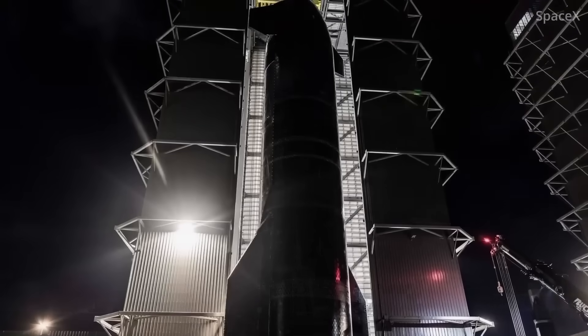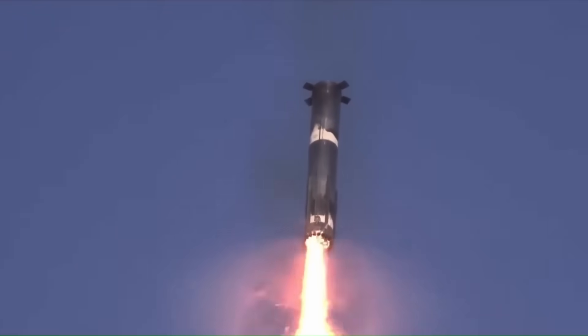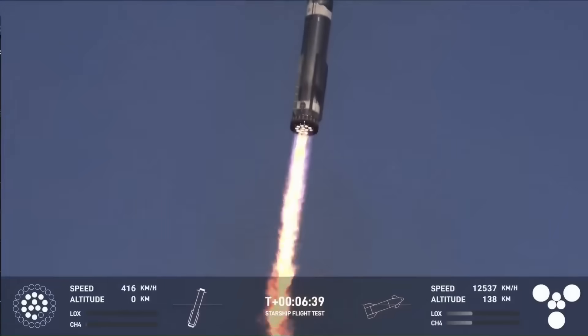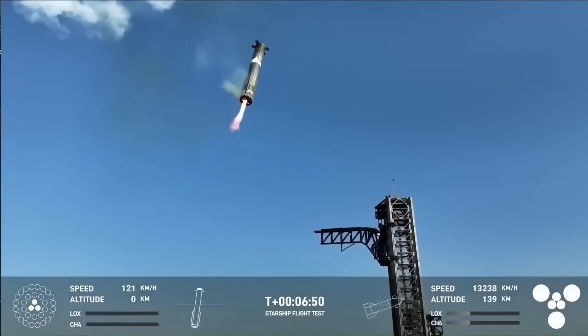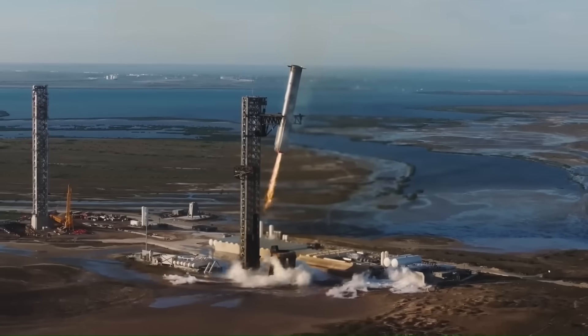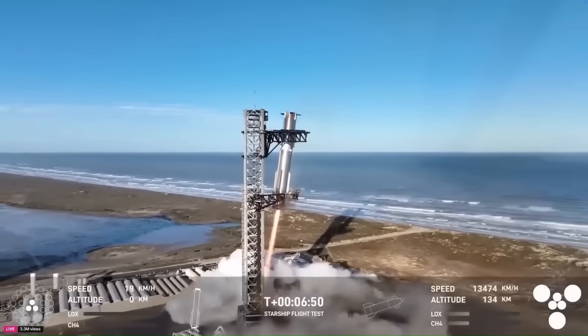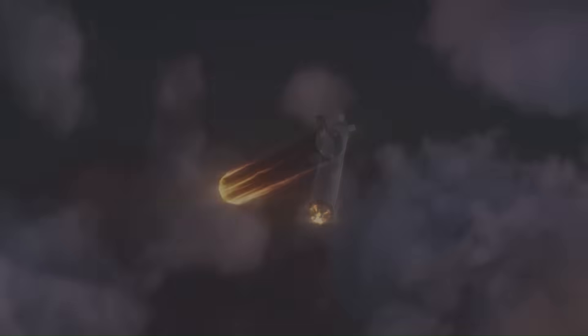Adding to the complexity, SpaceX will deliberately shut down one of the three central engines for the final landing burn. The aim is to verify whether the two remaining engines can complete the landing alone. The results will help test backup capabilities for future operations. In this final phase, the booster will briefly hover before engines shut down and it descends into the Gulf.